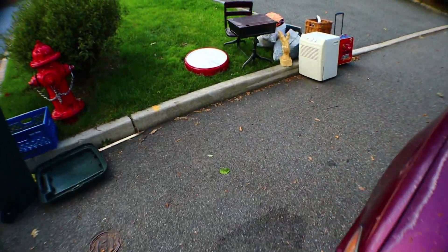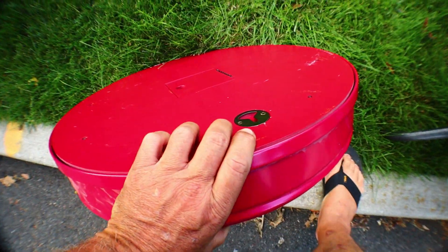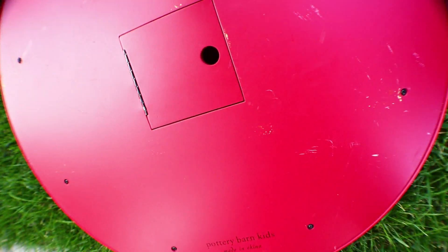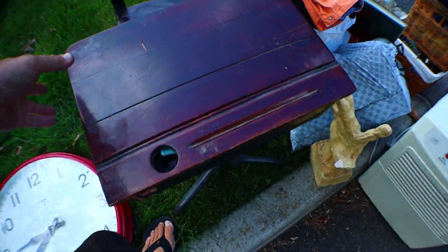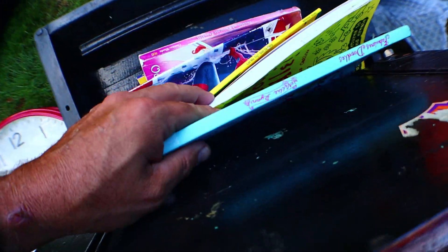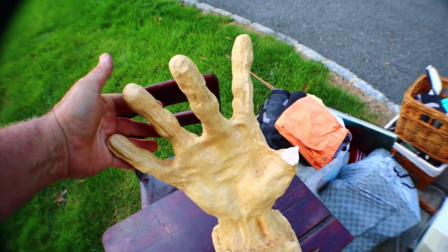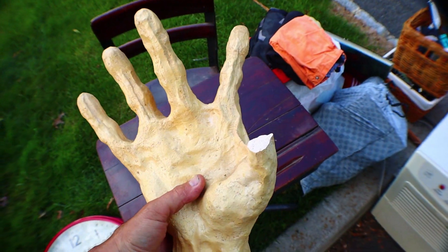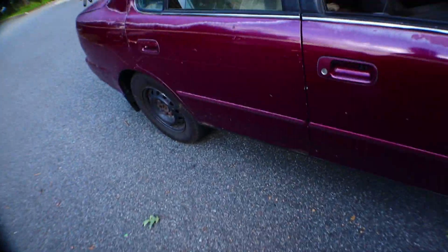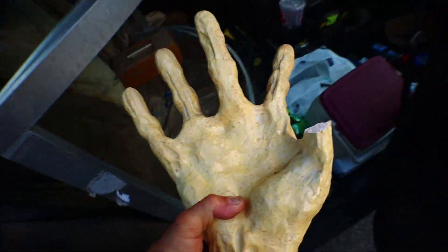You want a big clock? I think we can live without the clock. What about the desk? Nope. What about this big hand? It's kind of sad that it's missing the thumb, but I think we'll take it anyway. Like maybe somebody can put a new thumb on there.